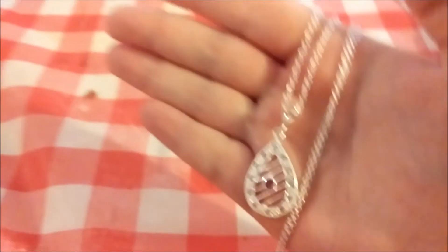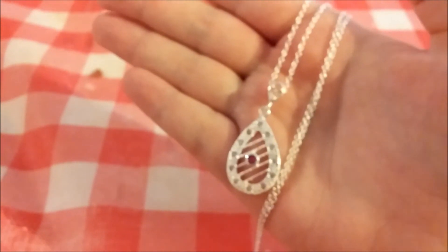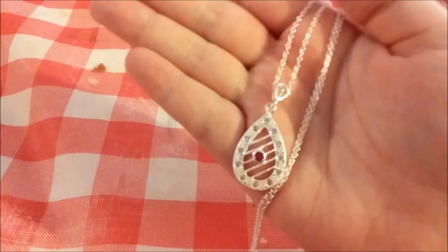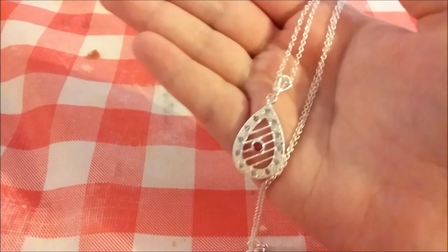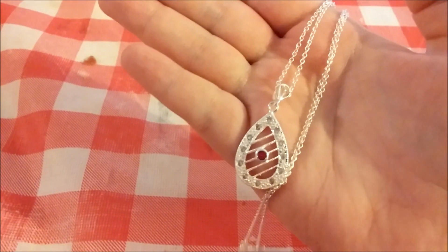That is my reveal for the hugs and kisses Valentine's candle. The vanilla smells amazing, the strawberry heart smells sweet, and the chocolate smell is just decadent — I want chocolate so bad now. I will see y'all next time!